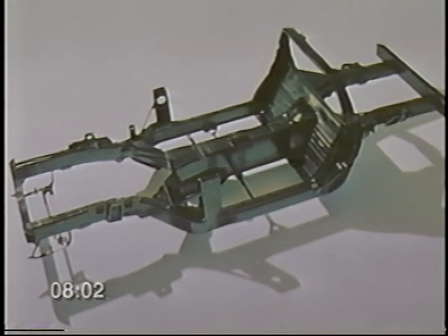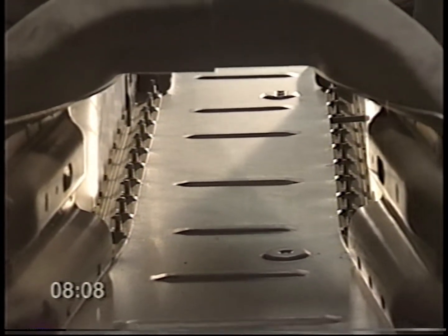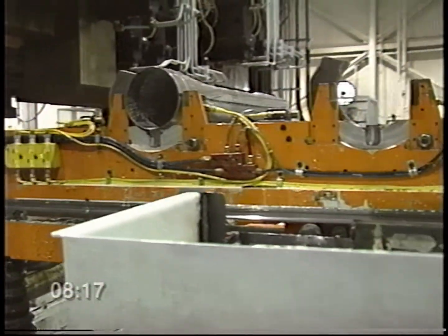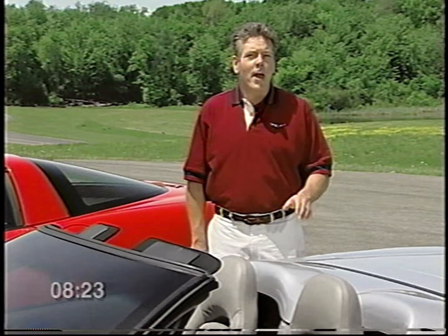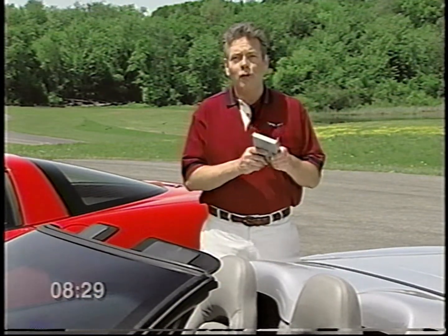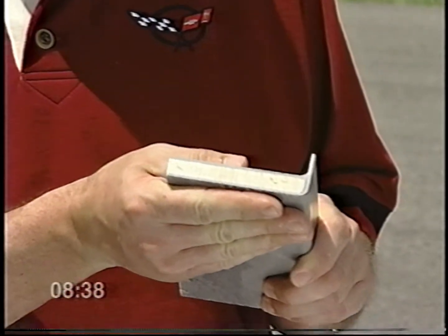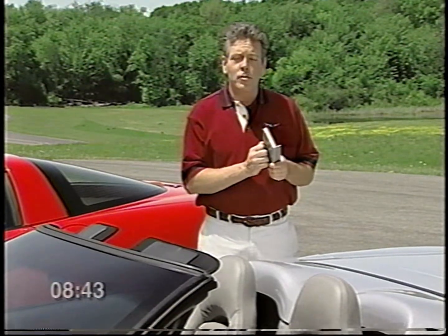Corvette's structure starts with a full-length perimeter frame that acts as the foundation for the rest of the car — you can see the structural transmission tunnel running through the center. The side rails provide rigidity but are still lightweight despite their size because they are hydroformed, molded from the inside by ultra-high-pressure water injection. Innovative manufacturing techniques and materials are found throughout the car. The floor pan is made of balsa wood covered by composite material. When you sandwich balsa wood between high-strength composite material, you get a strong, lightweight structural component that also helps absorb noise and vibration.